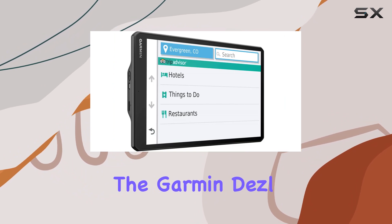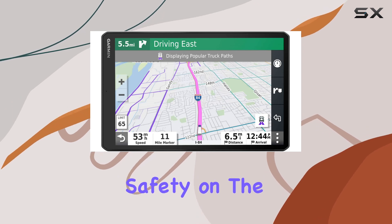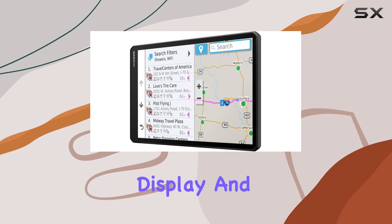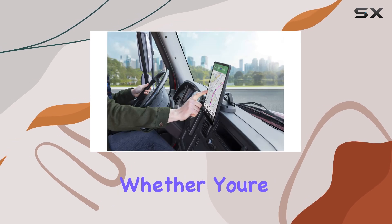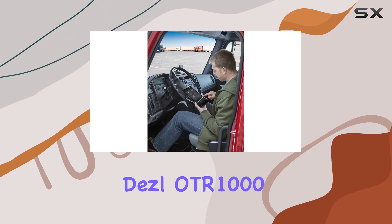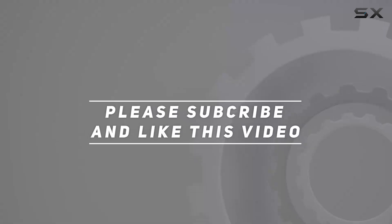Overall, the Garmin Diesel OTR 1000 is an essential tool for any truck driver looking to improve their navigation and safety on the road. Its customizable features, intuitive display, and comprehensive accessory bundle make it one of the best GPS navigators for truckers available today. Whether you're a seasoned driver or new to the profession, the Diesel OTR 1000 will undoubtedly enhance your driving experience. Check out the video description for updated pricing, and thank you for watching.